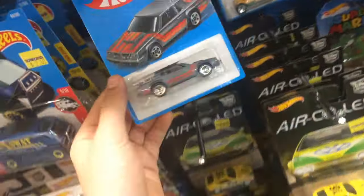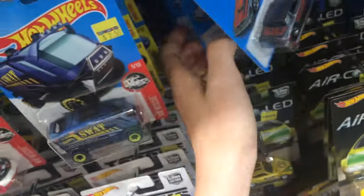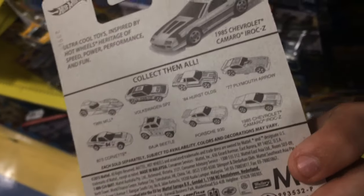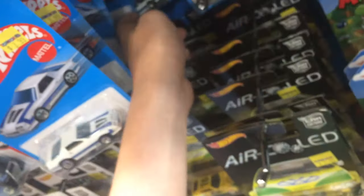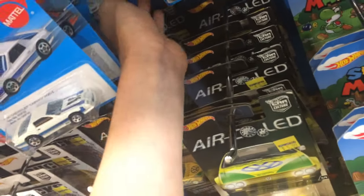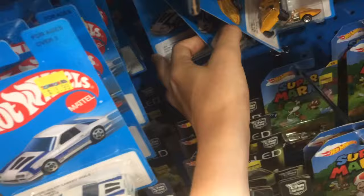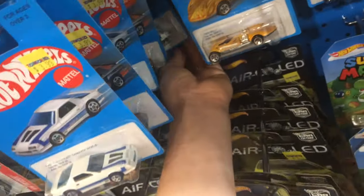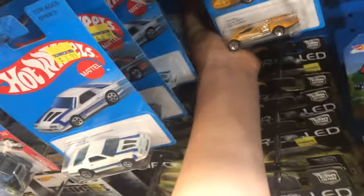Look here, they got whatever this is — I don't even remember what was in this series. But wait — there's a Baja Beetle in this set! I didn't even know, and they don't have it here. So yeah, I'm just trying to find out what half of this stuff is.